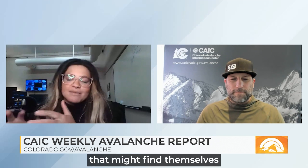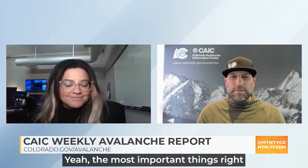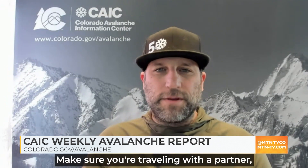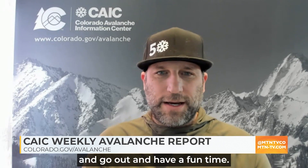The most important things right now are to avoid these wind-drifted areas and avoid these shallow slopes. Make sure you're traveling with a partner. Make sure you have the proper equipment. And go out and have a fun time! You can get live updates and avalanche forecasts every day in the afternoon — check colorado.gov/avalanche. Thank you so much, Coop, for keeping us in the know and keeping us safe.